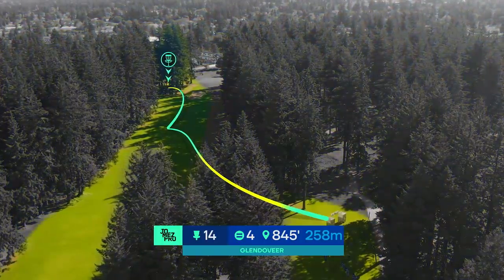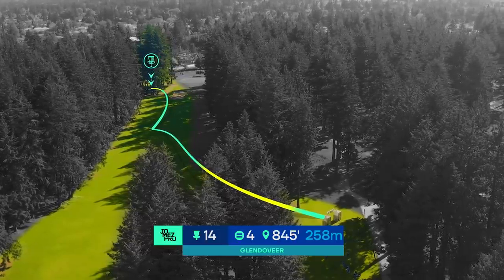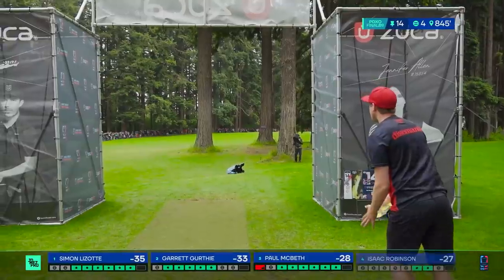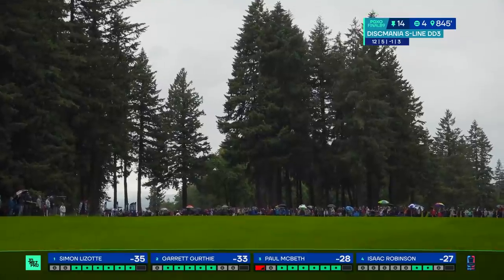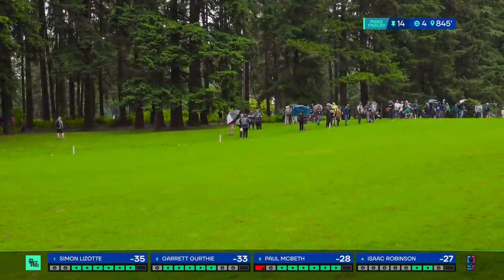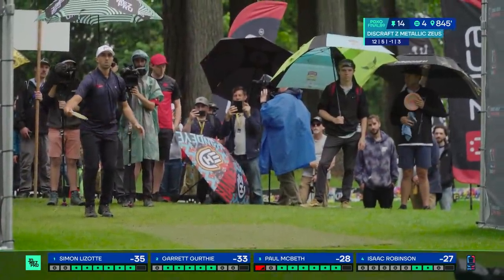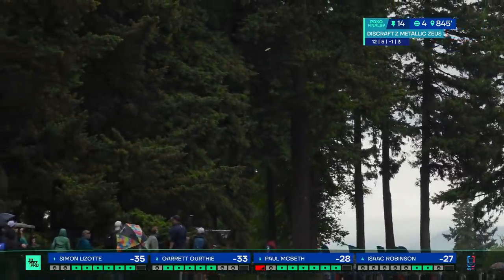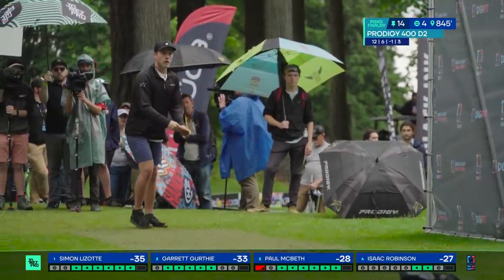Hole 14, par four, 845 feet — a treacherous drive. The more you push it to the right to eat into that 845 feet of distance, the more you risk OB and missing the initial gap. Simon showed he was going to play the safer line — way out wide. It doesn't feel safe, it feels ridiculously gigantic. But it's also out of bounds — he overturns it. So not safe in the end. Simon says 'how is that OB?' Both of them overcook it — OB right. Wow, doors open.